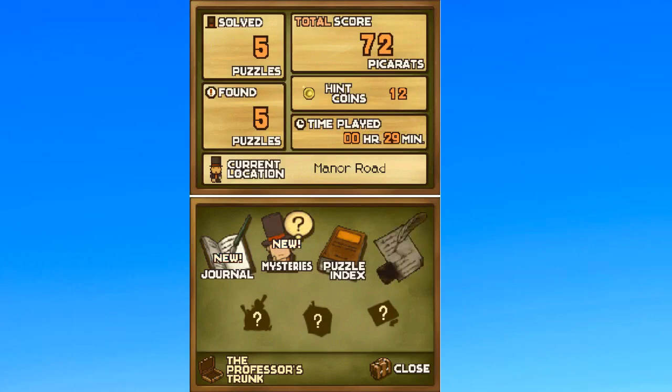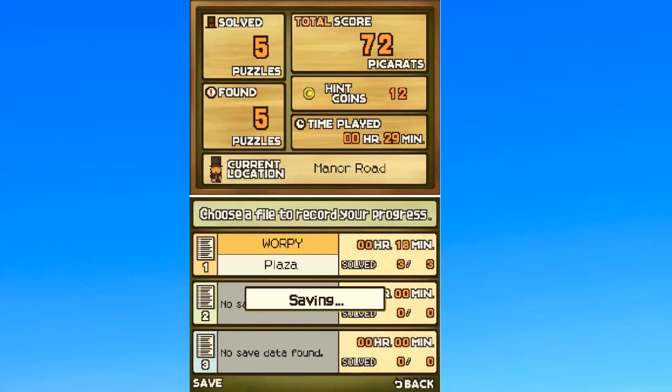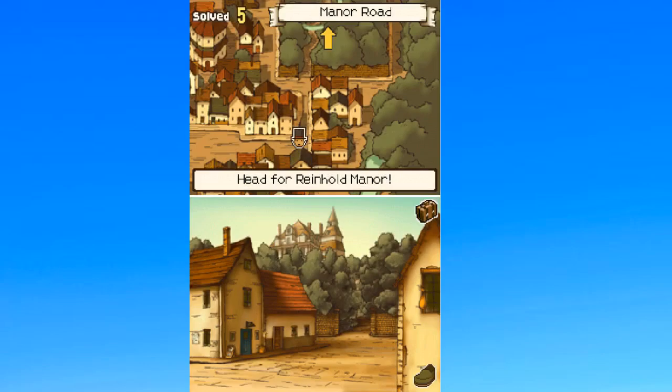We'll save it up for now and call it a day, but we will continue onward with more Professor Layton at a later date. I wanna keep playing, even though this game is making me look like a complete idiot. I'll see you guys later. Goodbye.